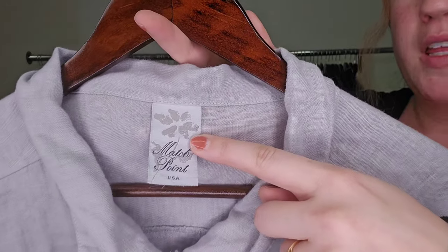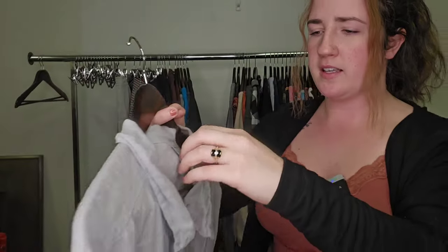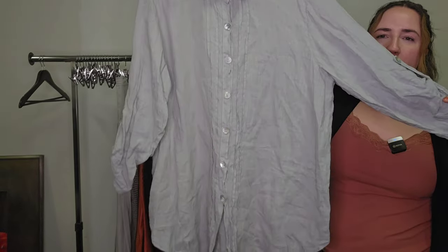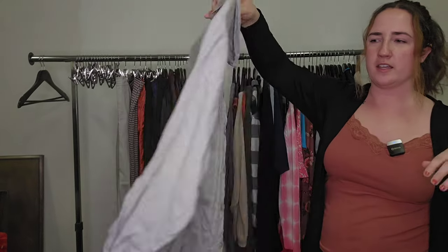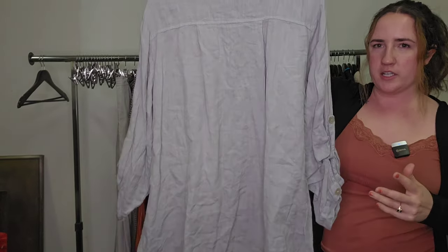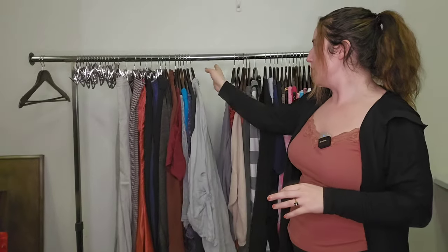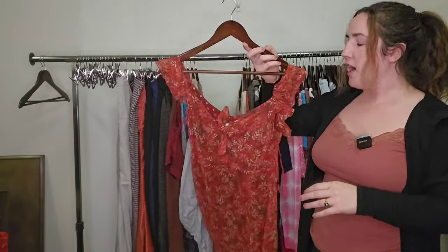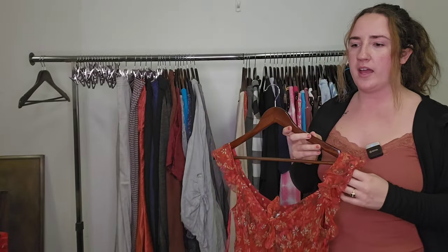This is a brand that performs well in linens during spring and summer — Match Point USA. This one is a size extra large linen tunic top — same clientele, very easygoing, oversized, loose fitting, high quality materials, linen button-down top. I would guess probably $30 to $35 on that. Here's another Lululemon top. This was a style-based pickup.